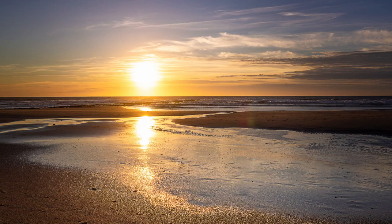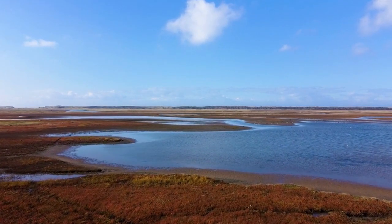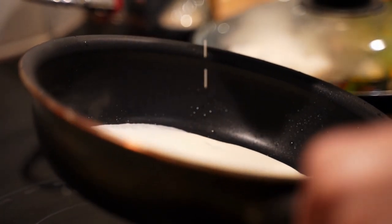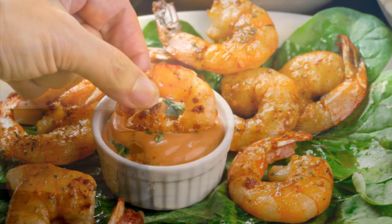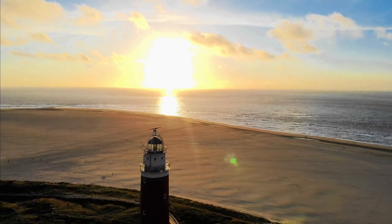Or, if you'd prefer something a bit more relaxing, rent a kayak and explore the nearby nature reserves. In the evening, experience Texel's famous nightlife. There are plenty of bars and nightclubs to choose from, as well as live music and theater performances. And of course, no visit to Texel would be complete without sampling the local cuisine. From seafood to Dutch pancakes, there's something for everyone. No matter how you choose to spend your time in Texel, it's guaranteed to be an unforgettable experience.